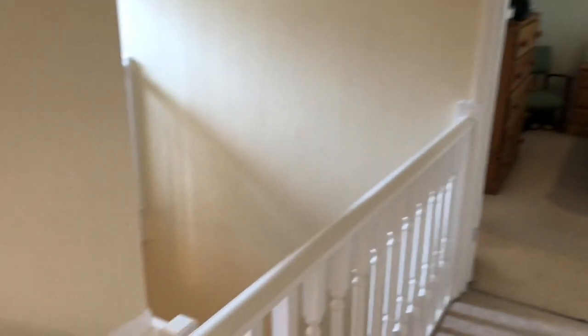Moving upstairs to the first floor landing — as I said previously, it's a park galleried landing — and we've got four bedrooms on the first floor here.